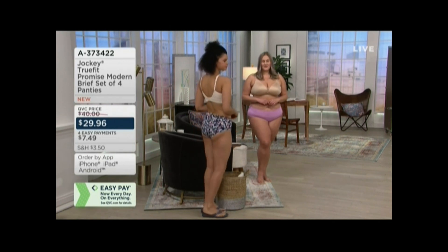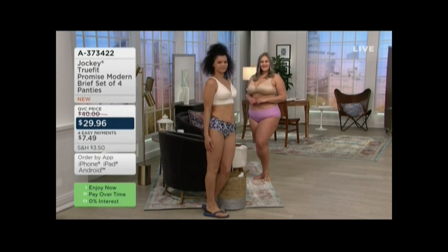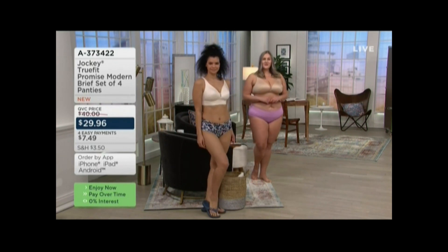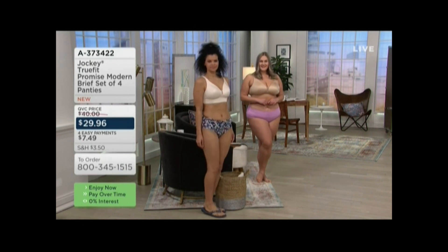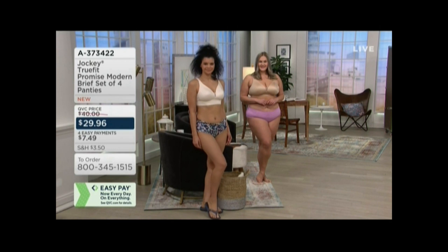I mean, this is a fabric that is 80% nylon and 20% spandex, and it feels — actually, it feels like nothing. But when you first put it on, it's like cool to the touch. It's lightweight. It feels like it's your second skin. It's going to feel so good on your body.